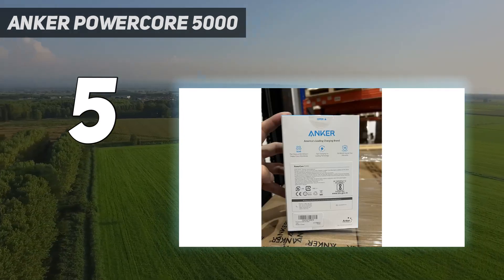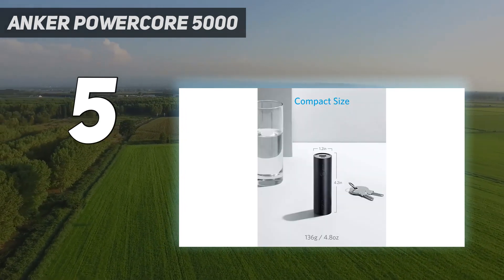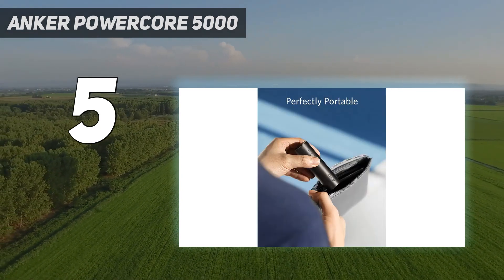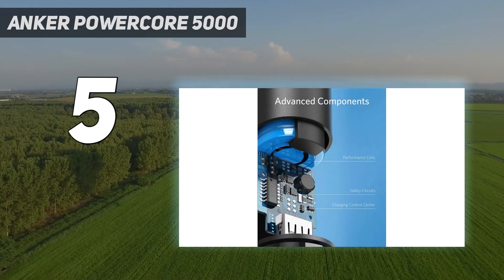The Anker PowerCore 5000 has been reviewed by over 29,000 customers on Amazon and received 4.6 out of 5 stars. Because of this product's portability, you can charge your phone anywhere without having to wait around, said a reviewer who rated it 5 stars.